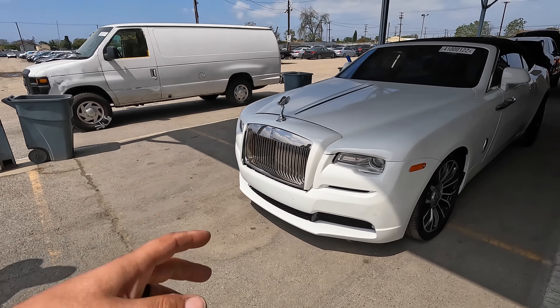There it is — your 2018 Rolls Royce Dawn. Not a bad way to start a video. All right, I think this is probably the pinnacle — it's all downhill from here.